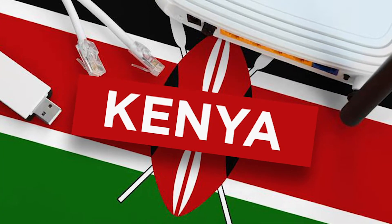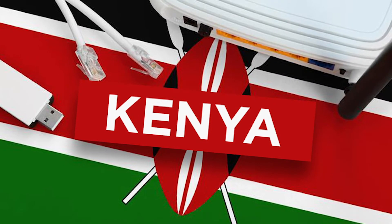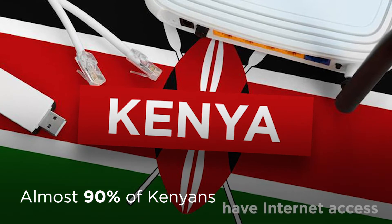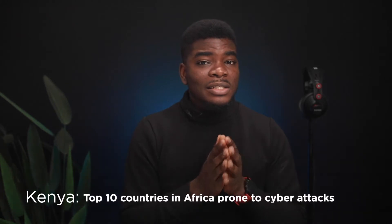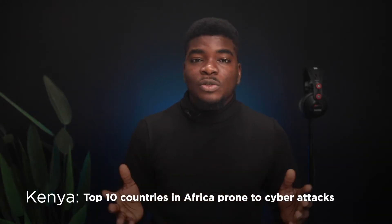Kenya is one of the most connected countries in Africa, with almost 90% of the entire country having access to the internet. This makes Kenya also among the top 10 countries in the continent with the highest number of people exposed to cybercrime.